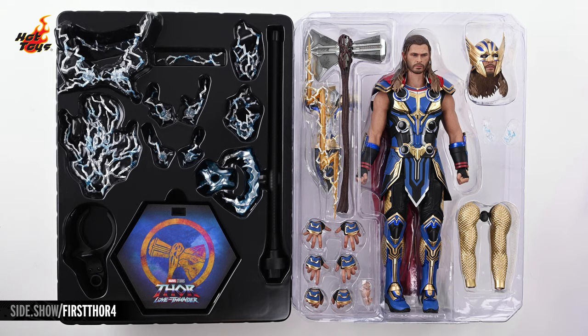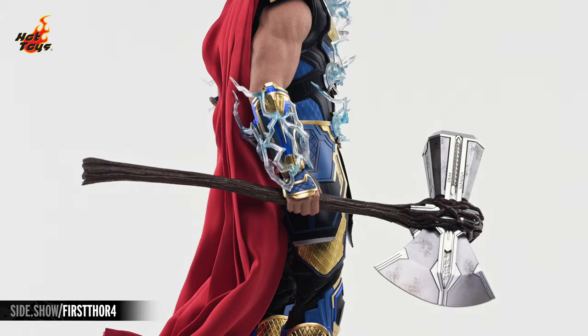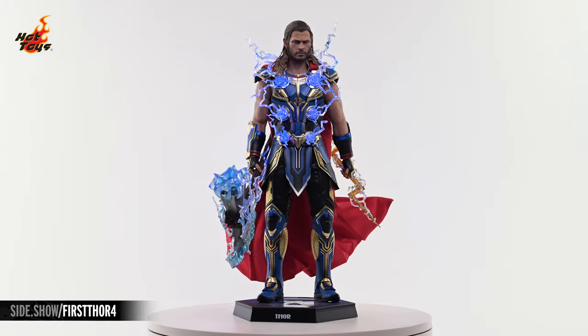Hey everyone, welcome to Sideshow's First Look! Today we'll be checking out the Thor Deluxe Six-Scale Figure by Hot Toys from Thor Love & Thunder.